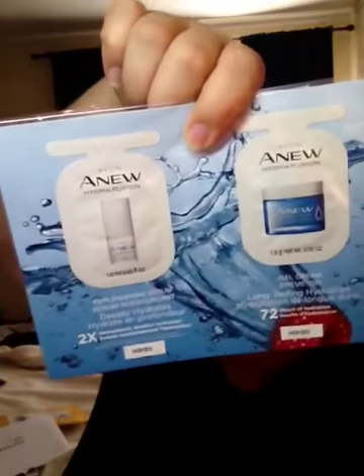Then I got this in the mail from Avon. It's their new products — the Hydrofusion gel cream and a replenishing serum. So I got those.